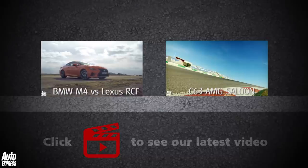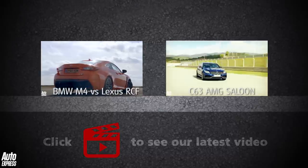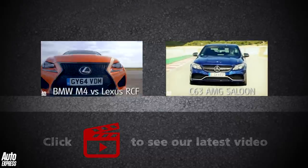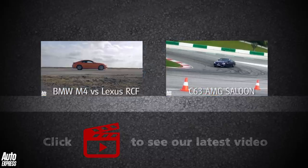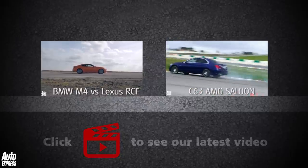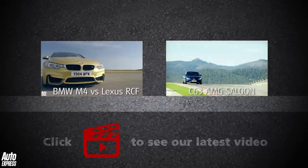Click on the video windows to watch our track battle between a BMW M4 and the Lexus RC F, also held at Blyton Park, or watch our launch drive of the new C63 AMG saloon. Click the play icon to watch our latest video and our logo to subscribe to the channel.